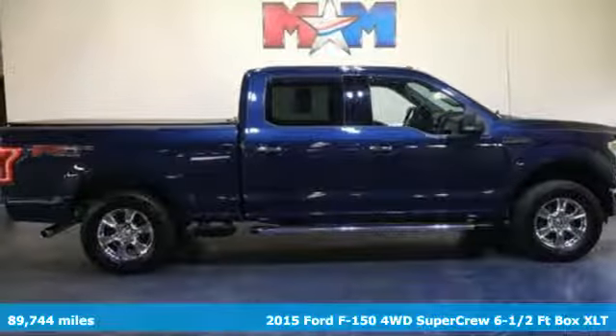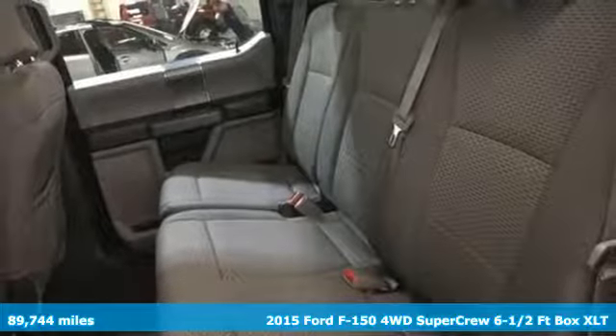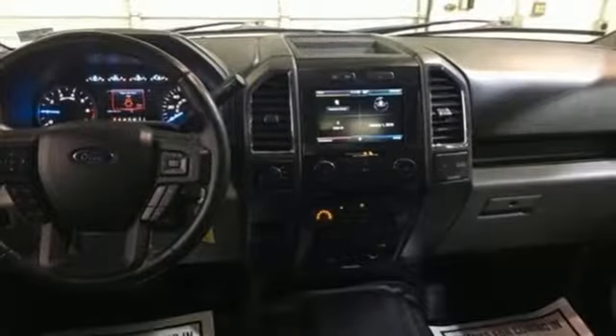Here's a 2015 Ford F-150. This truck was built to tough it out and tested to make sure it's up to every challenge. And with features like these, every drive is a pleasure.